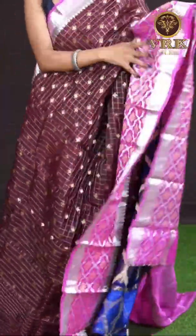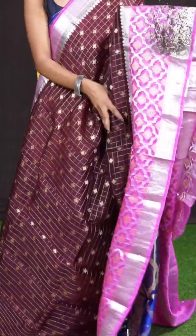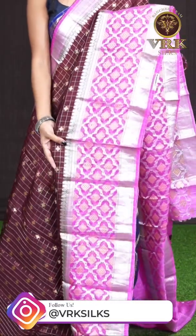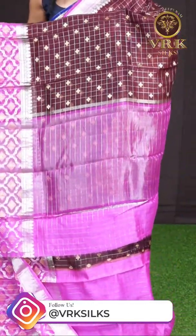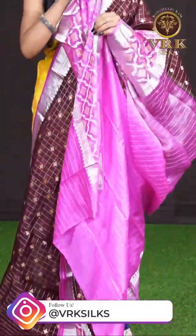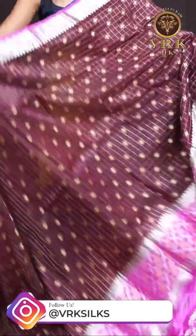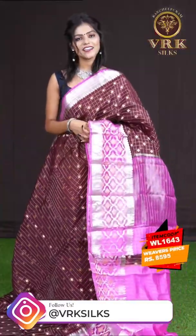Here we have a maroon with rani pink color combination. All over it has got silver zari checks with golden zari designer booties, and a contrast designer border with silver and golden zari design. Here comes the pallu in pink color with stripes and checks design, and the blouse is a pink color silver checks blouse with border. The item code is WL1643 and the price is 8,595 rupees only.